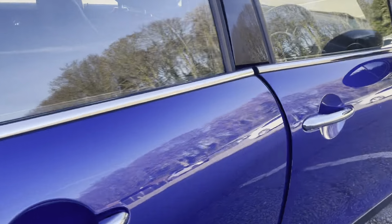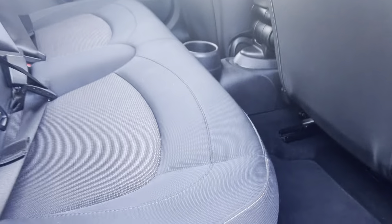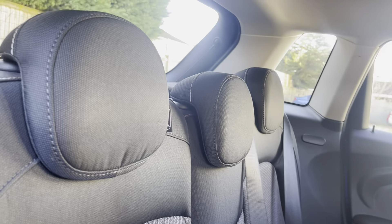Going on into the interior, you've got your really nice heated seats with contrast stitching — really comfortable, with a really warm and comfortable feel.